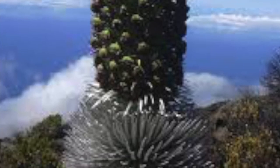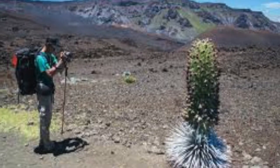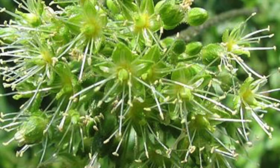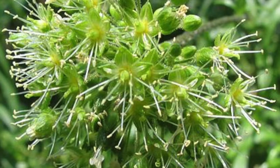Some plants in Haleakalā are the Luminous Haleakalā Silversword, the Scheidea Haleakalaensis, and Sub-Alpine Shrubland. The Luminous Haleakalā Silversword can live up to 90 years, and this plant came to the National Park naturally and was not brought by man. The Scheidea Haleakalaensis is a shrub that can grow up to 30 to 60 centimeters tall.